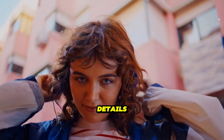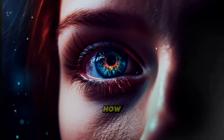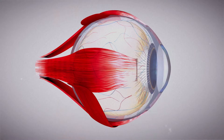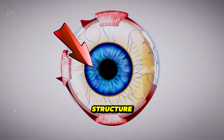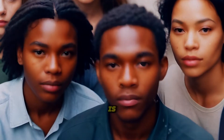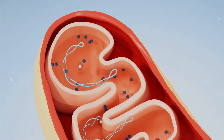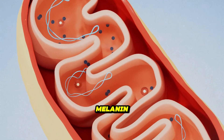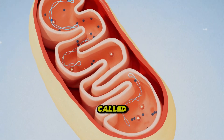Before we get into the details of how this genetic mutation occurred, let's first understand how eye color is determined. The color of our eyes is due to the accumulation of melanin in the iris, the structure surrounding the pupil. Melanin is the pigment that gives color to the skin, hair, and eyes of humans. Specialized cells that produce melanin are called melanocytes, which are stored inside cells in places called melanosomes.